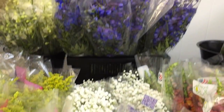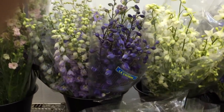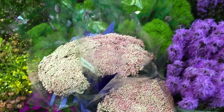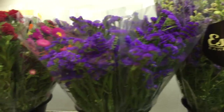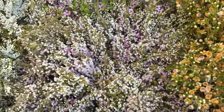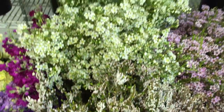Baby's Breath — that's one that just continues to amaze. Goes out as quick as it comes in. Hybrid Delphinium is beautiful right now as well. Rice Flower, Green Trick, Lark, Status, and a nice variety of Wax Flower and Chalcinia. Very pretty.